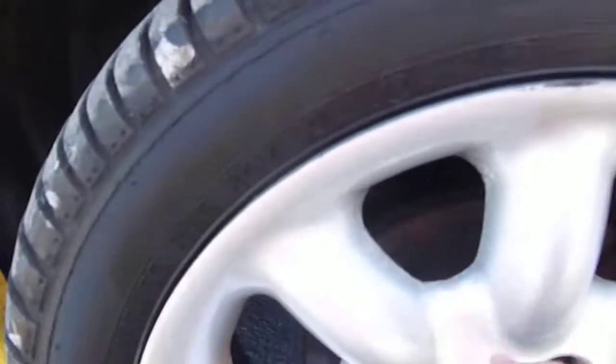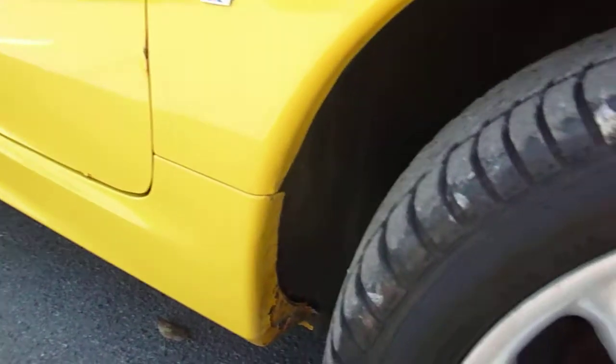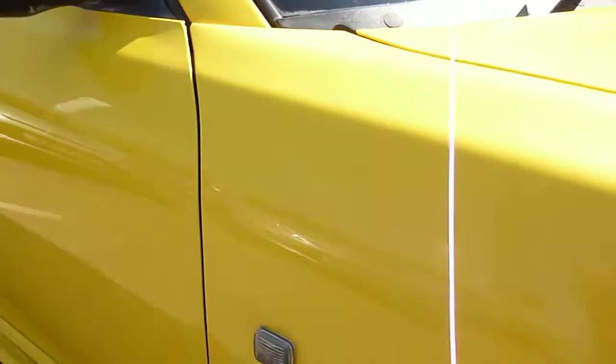All our wheels have been previously refurbished — not in bad condition. There's plenty of meat on the tyres; there's three millimetres on there. Next to this lovely Union Jack.